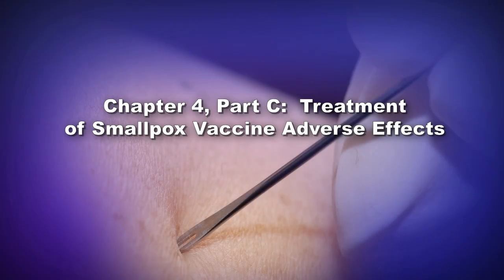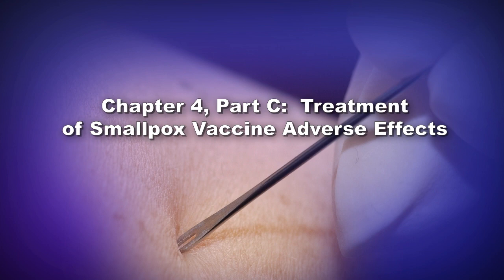Chapter 4, Part C: Treatment of Smallpox Vaccine Adverse Events, with Dr. Brett Peterson.